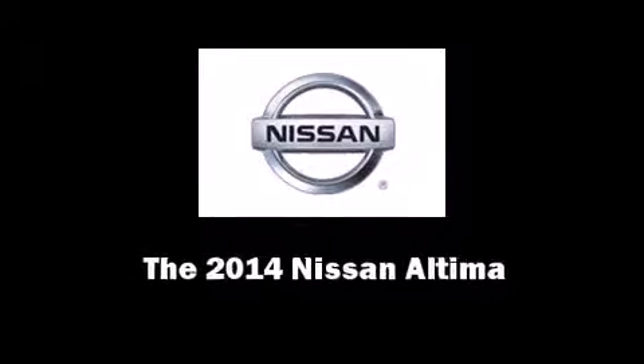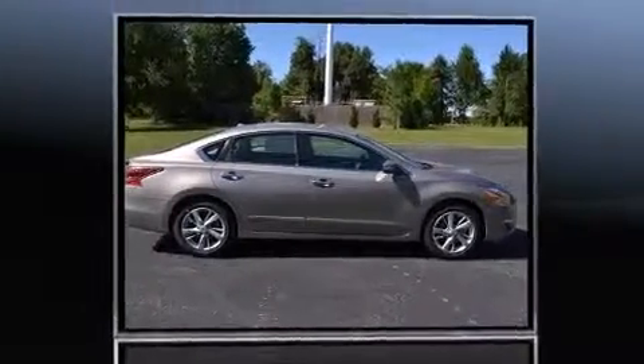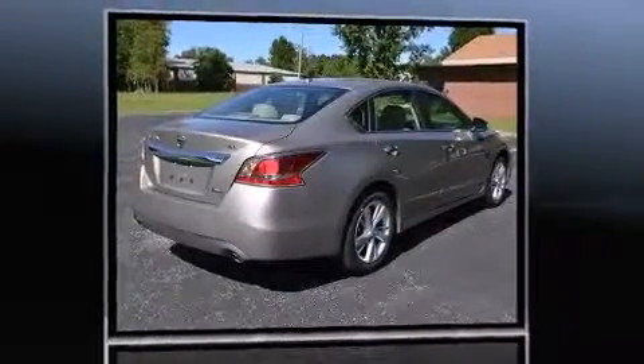Introducing the 2014 Nissan Altima. This four-door, five-passenger sedan leads among competitors in its segment.